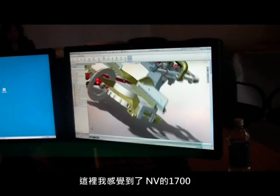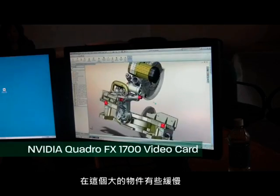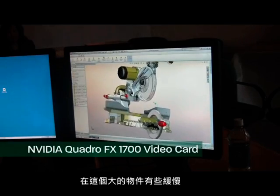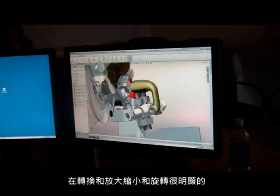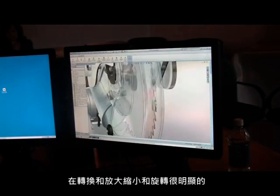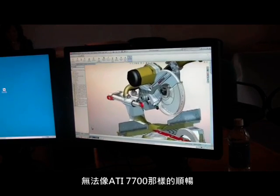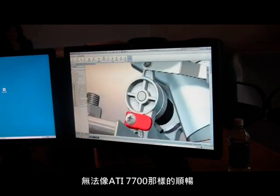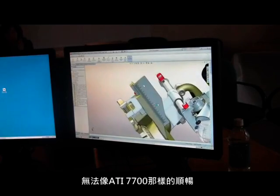I'm trying to get a feel for how the NVIDIA 1700 is handling this rather large miter saw assembly. The transitions in and out of these tight zooms and rotations are definitely not as smooth — scrolling in and out is not as smooth as the ATI 7700 card.